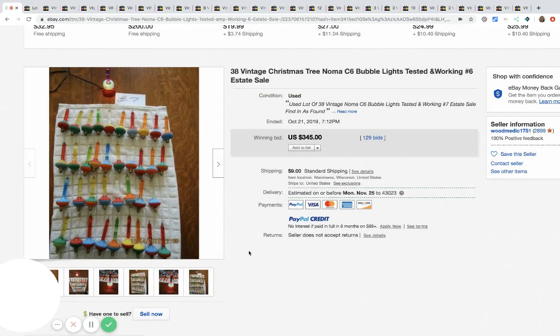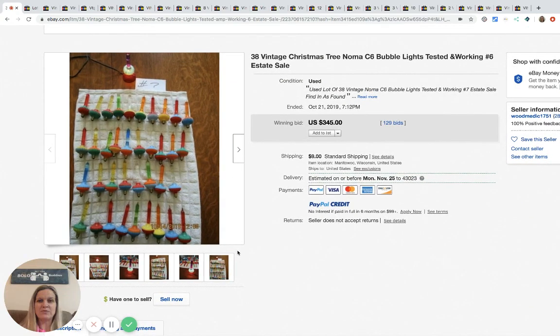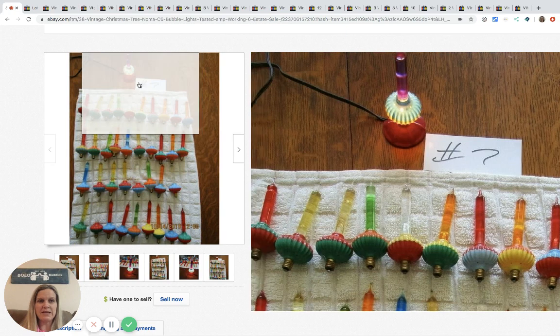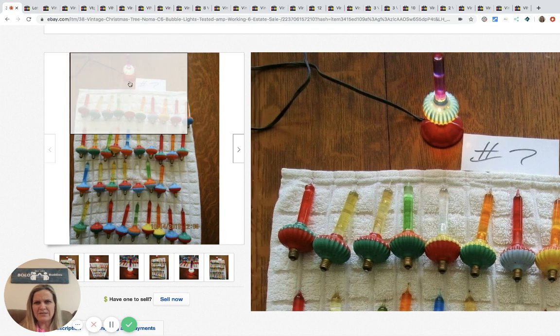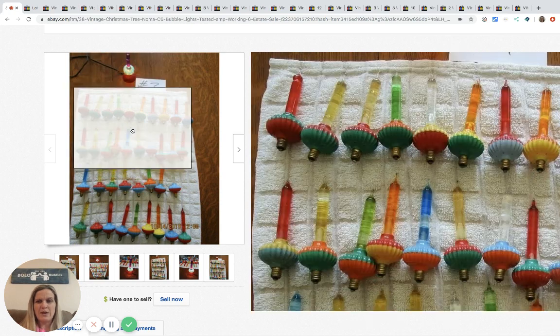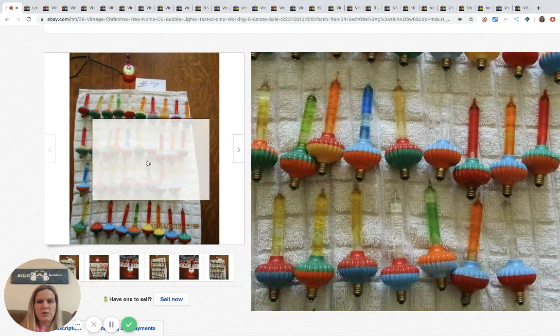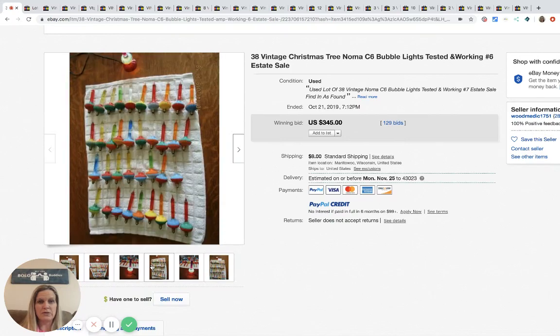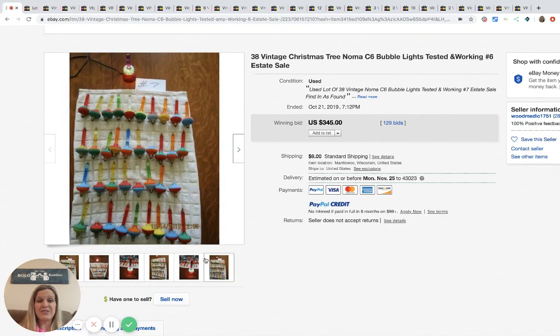The first item — I think we all know about this one — look how much this sold for: $345 with 129 bids. I don't know what the little tester thing is, but all of these bubble bulbs bubble up. They're super cool and they are definitely a bolo. Sold for $345 with 129 bids.